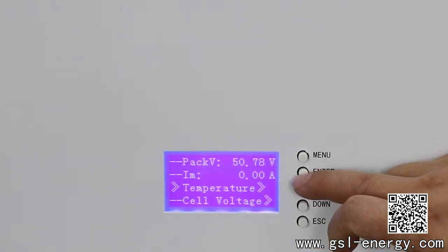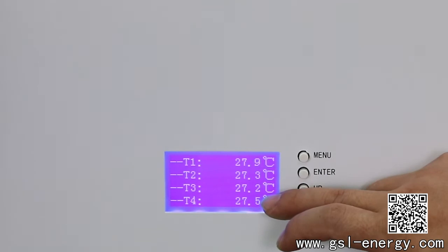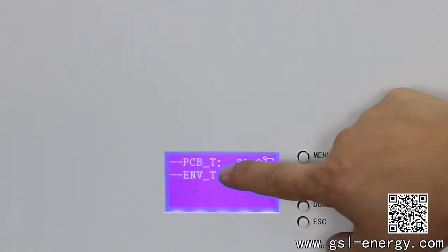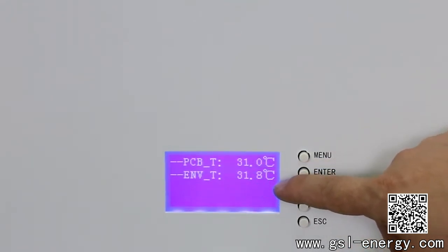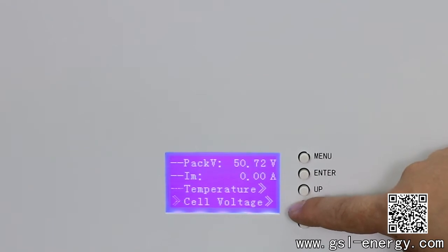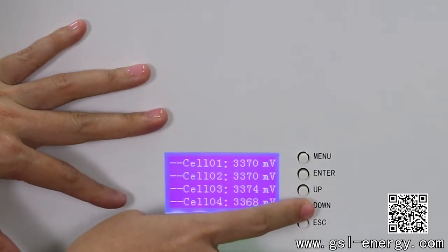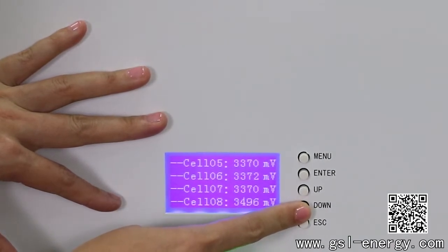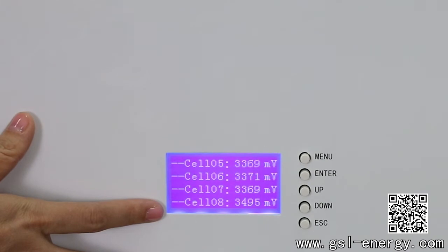Next we go into the temperature readings. Press the enter button and we can see T1, T2, T3, T4 — the temperature sensors in the same environment. Going down to the next page for the PCB, the environment temperature is 31.8°C, which is a normal temperature. For the next one, it's the cell voltage. As you can see, listed here is all the battery cell information. You can see all battery cell capacities are almost the same, which means our battery cells are very good quality and keep in good consistency.